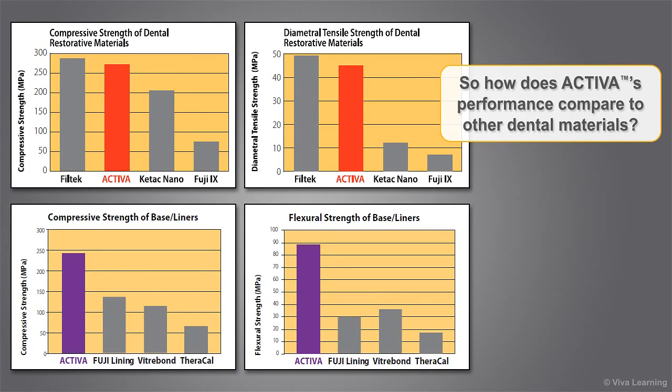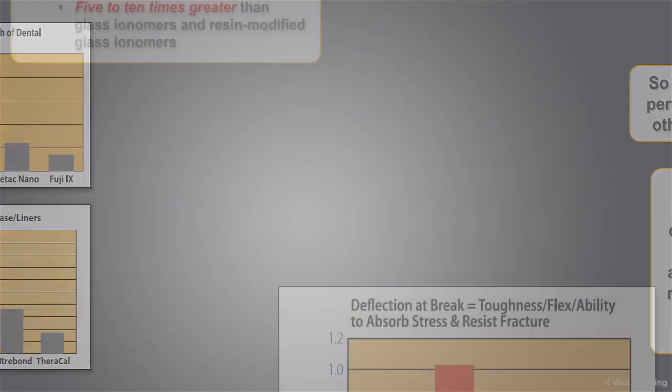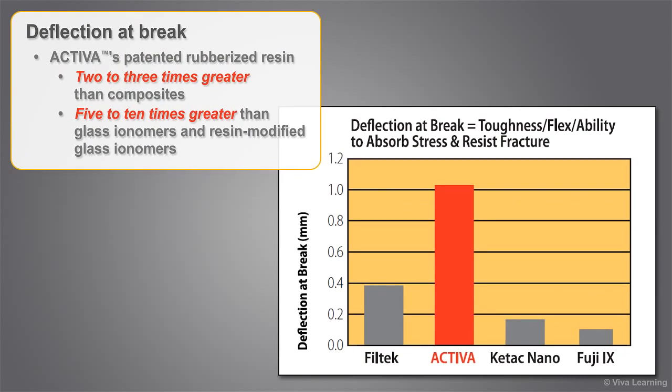How does Activa's performance compare to other dental materials? Activa has the best properties of composite resins and glass ionomers, plus a patented rubberized resin for unsurpassed toughness and fracture resistance. This means it has the aesthetics and strength of composites, and much greater strength and bioactivity than glass ionomers and RMGIs. When it comes to toughness and a material's ability to absorb stress, dissipate forces, and resist fracture measured by deflection at break, Activa's patented rubberized resin makes a significant difference. Activa's deflection at break is 2 to 3 times greater than composites, and 5 to 10 times greater than glass ionomers and resin-modified glass ionomers.